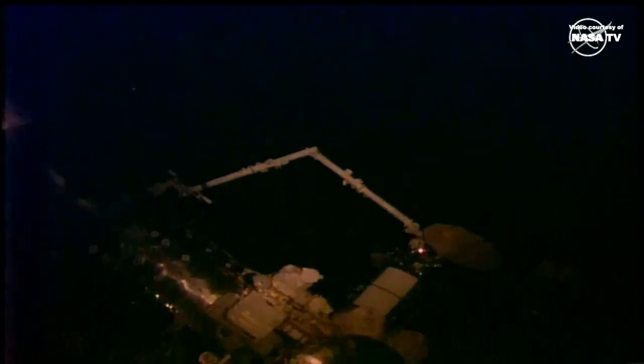Installation was complete at 6:14 a.m. Central Time, 7:14 a.m. Eastern, as the space station was flying off the coast of New Zealand.